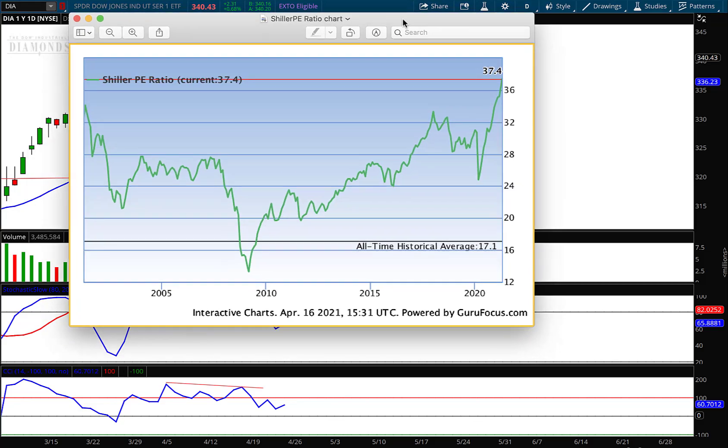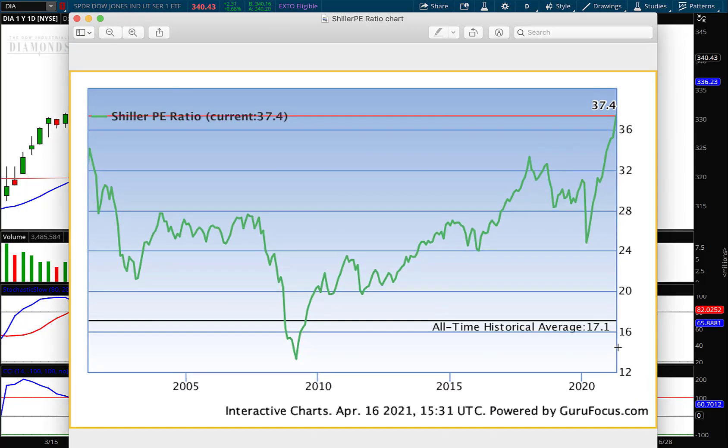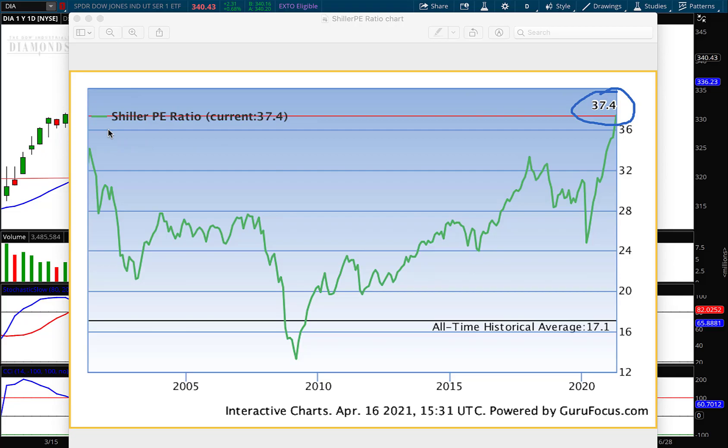There are only two ways for P/E ratios to come back in line. This is the Shiller P/E ratio — you can see 17.1 is the all-time historic average, and we're at 37.4 right now. No one's even talking about this. If you look at 2000, levels were around 34; prior to the crash of 2008, P/E ratios were at 28. We're at 37.4 now. Either companies are going to have to double their earnings while inflation is going through the roof — which is highly unlikely — or prices have to drop. That's why I'm a big bear.